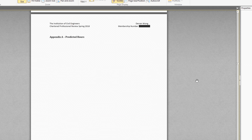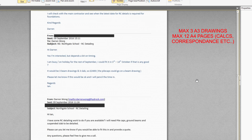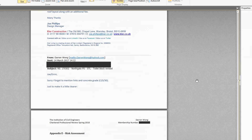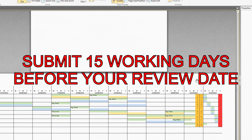You're allowed to have an appendix but you are not allowed more than 3 A3 drawings and 12 pages of other evidence. These could be calculations, sketches, or email correspondence — basically any evidence you think will be worth showing off. Make use of the appendix and make sure you reference appendices within the body of the report. You must submit your report at least 15 working days before your review date. Do not miss this deadline.